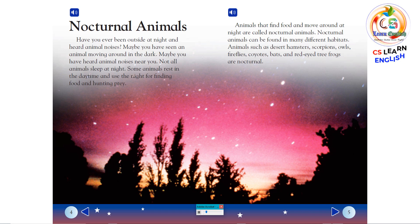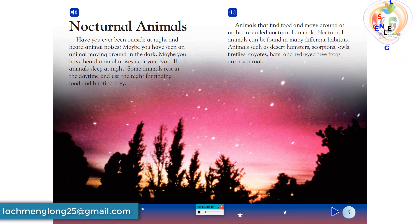Have you ever been outside at night and heard animal noises? Maybe you have seen an animal moving around in the dark, or heard animal noises near you. Not all animals sleep at night. Some animals rest in the daytime and use the night for finding food and hunting prey.